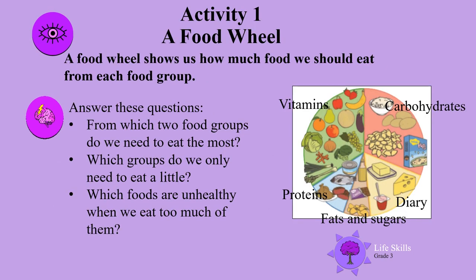Activity 1: A food wheel. A food wheel shows us how much food we should eat from each food group. There are the vitamins — quite a large piece — and carbohydrates, proteins, fats and sugars, and dairy. There's the circle showing you each size.